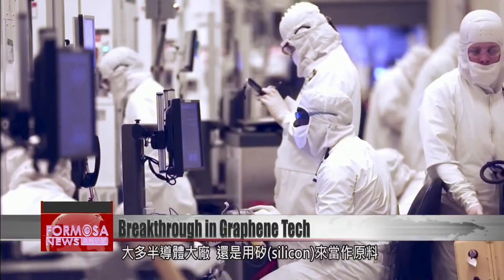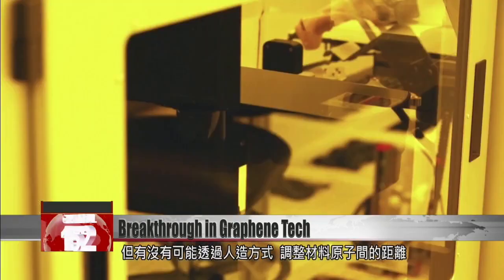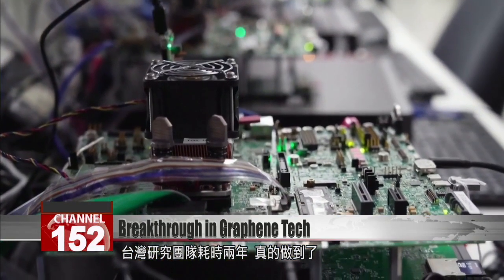For most semiconductor firms, silicon is the element of choice for making chips. Now, Taiwanese scientists have found a way to artificially alter the distance between atoms in graphene to change its physical properties. Achieving this took the research team two years.